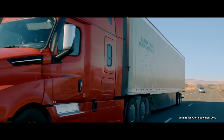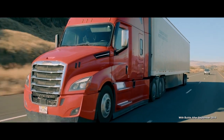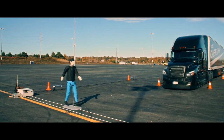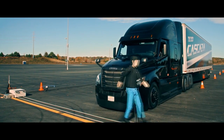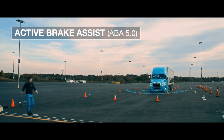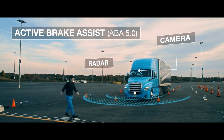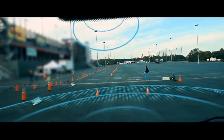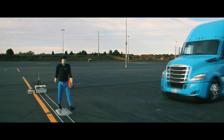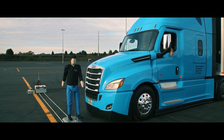That's why Detroit Assurance 5.0 is standard equipment on every Detroit-powered new Cascadia. Our safety suite has evolved. For example, when a moving pedestrian enters a truck's path, Detroit Assurance 5.0 applies input from the radar and camera sensors to warn the driver with visual and audible warnings simultaneously with partial emergency braking. If the driver doesn't take action, full emergency braking brings the truck to a complete stop.